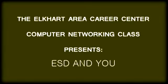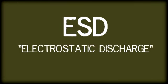The Elkhart Area Career Center Computer Networking Class presents: ESD and You. ESD, or Electrostatic Discharge, commonly known as Static Electricity, is the largest danger a computer workbench technician will face in his everyday career. Not only does ESD have the potential to damage or destroy computer components, but it can also seriously injure or kill the unprepared and inexperienced technician. ESD is a no-joking matter.